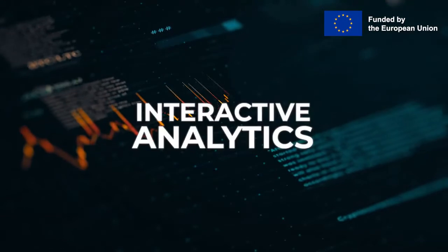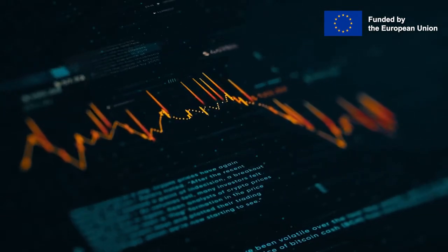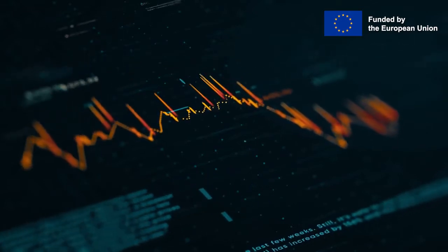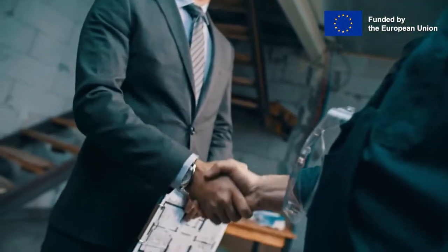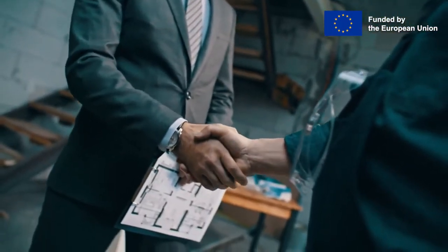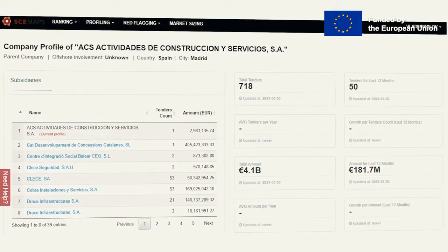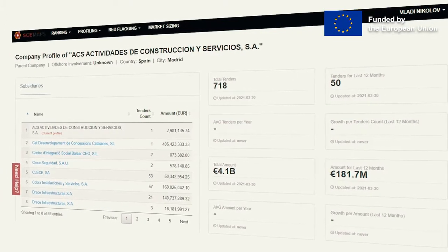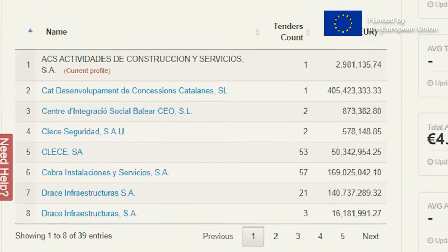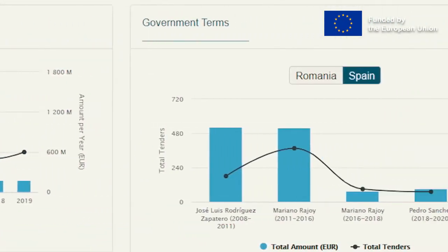Another important part of the project is the supplier and buying profiling section. The buyer profile offers interactive analytics which combines public procurement and external data from business databases and media outlets with red flag indicators. This allows for the assessment of the risks of state capture and corruption within a particular contracting authority as compared to the peer group results. The supplier profile presents similar information but for companies winning tenders, including information about parent-child relationships between companies as well as whether a company is involved in any offshore business processes.